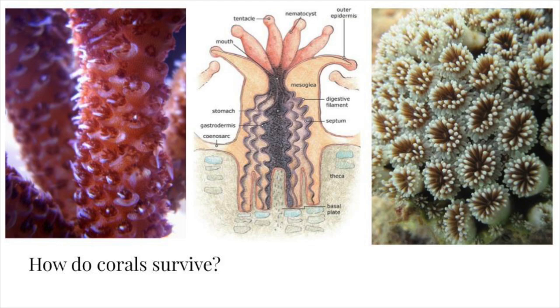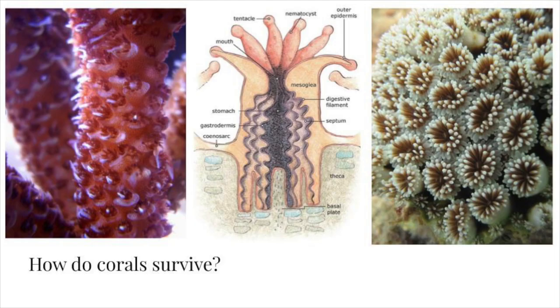How can corals survive if they are animals that need food, but are stationary like rocks and can't go anywhere? That's where the plant component comes in. Corals have stinging tentacles at the ends of their polyps and a very simple mouth that leads into a very simple stomach — a rudimentary, simplified digestive system. At the base is what's called a basal plate, which works a bit like shallow roots or glue that attaches the coral to the sea floor.